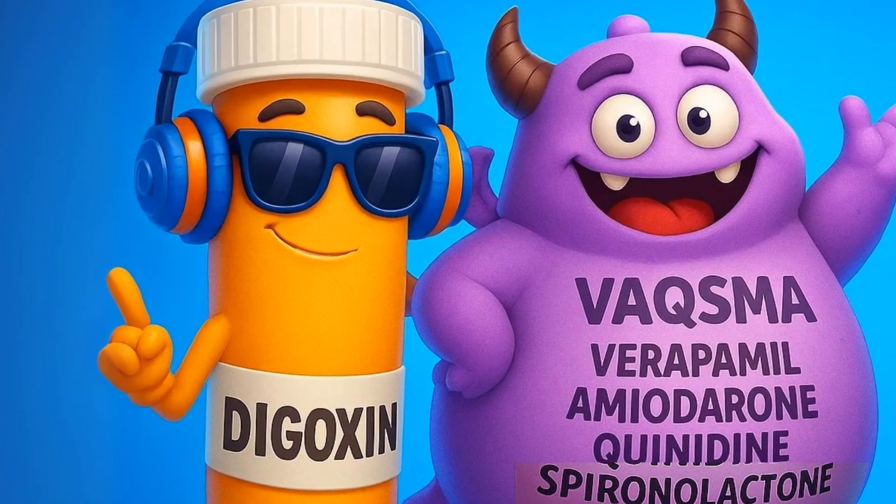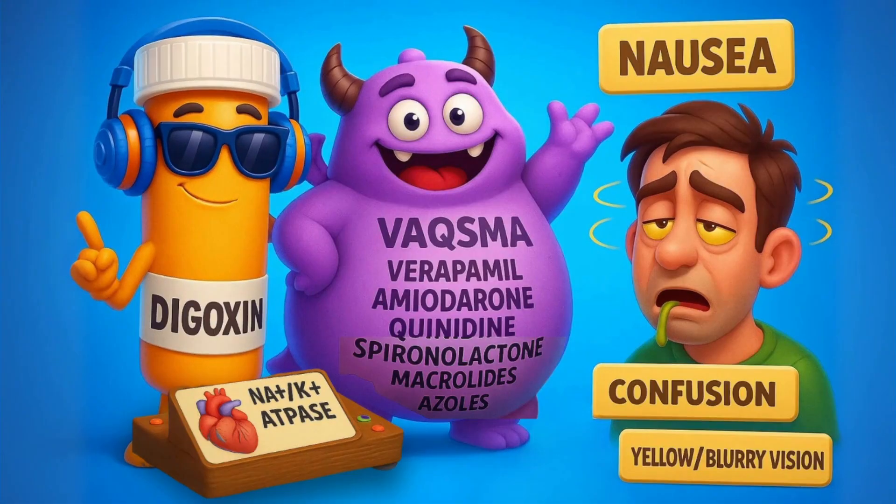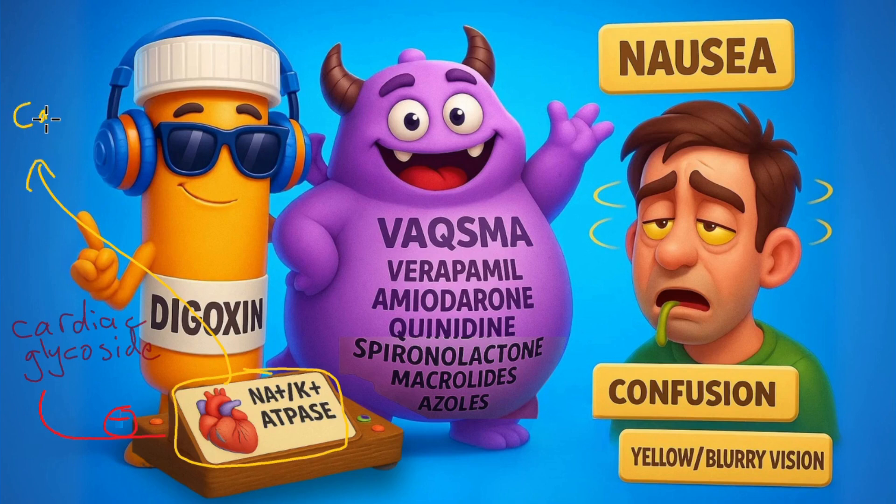All right, let's talk about digoxin in this visual mnemonic with the DJ that's rockin' for digoxin. Digoxin is a cardiac glycoside that inhibits the sodium-potassium ATPase, which leads to an increase in intracellular calcium. More calcium, stronger heart contractions. This is why digoxin has been used to treat heart failure and to control the ventricular rate in atrial fibrillation.